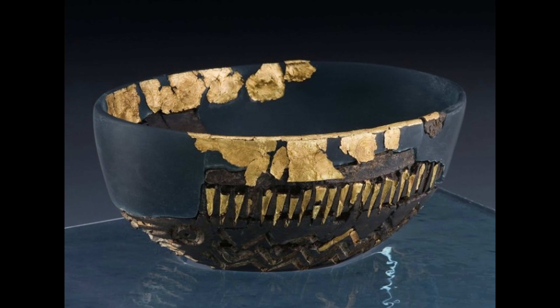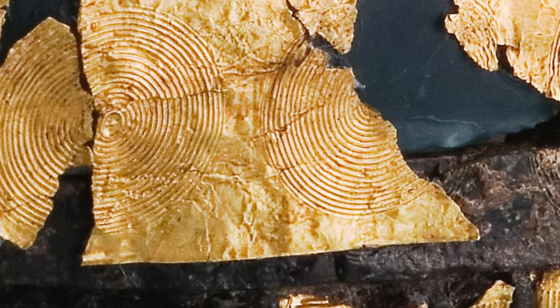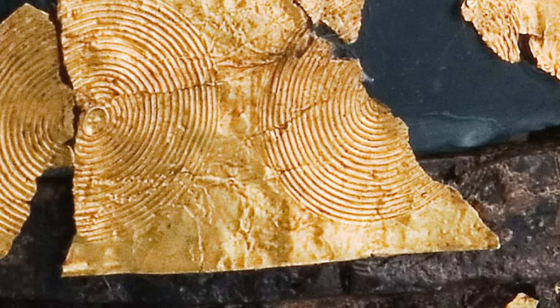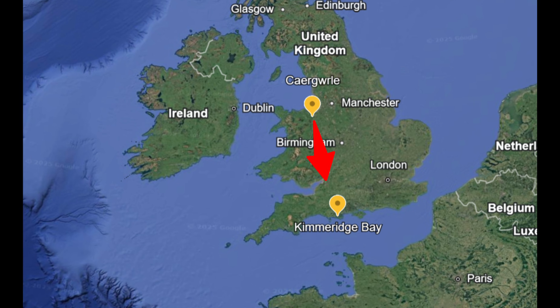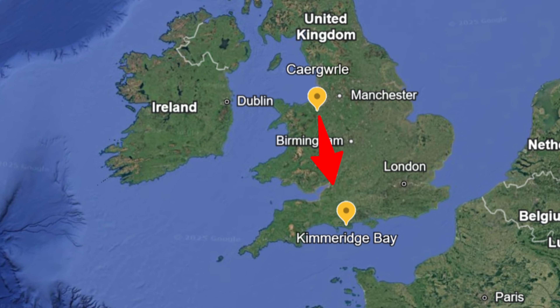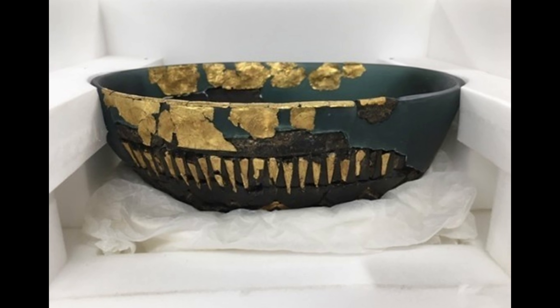Once the pieces were cleaned and fitted back together, the object revealed something even stranger. An oval, boat-shaped vessel carved from glossy black shale, decorated with tin and wrapped in gold foil stamped with perfect concentric circles. It was tiny enough to hold in both hands, but nothing about it belonged to a small local community in the Middle Bronze Age. Because this object, this fragile bowl, shouldn't exist.